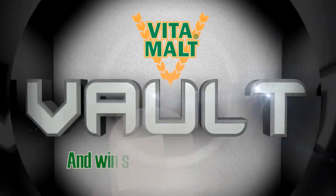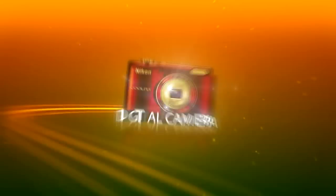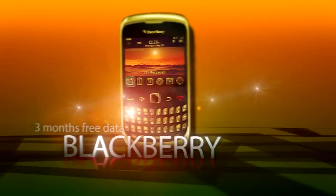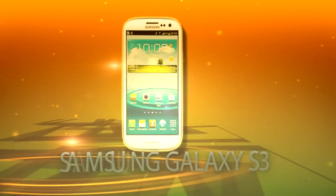Open the VitaMolt Vault and win some fantastic prizes! Camera, Flat Screen TV, Home Entertainment System, iPad Mini, iPod Touch, Blackberry and Samsung Galaxy S3 handsets.